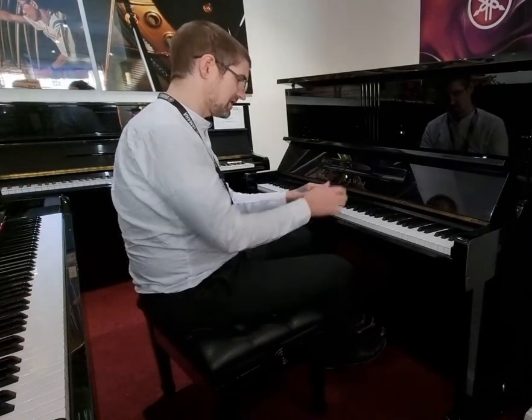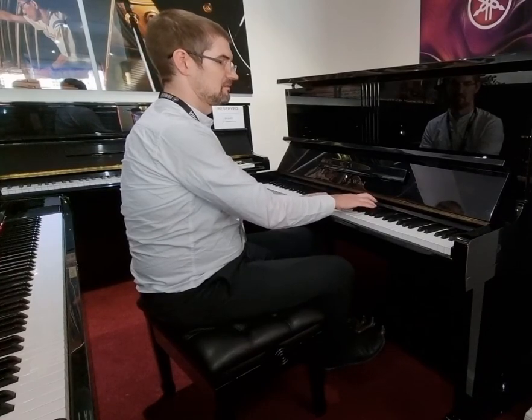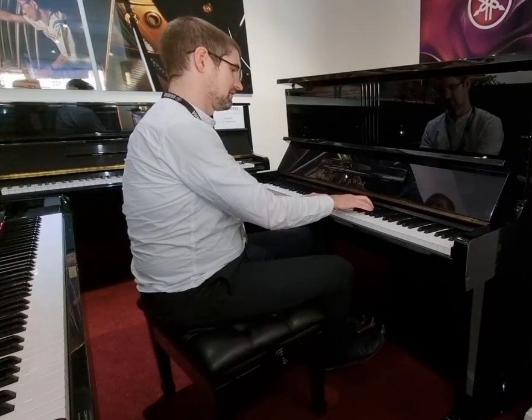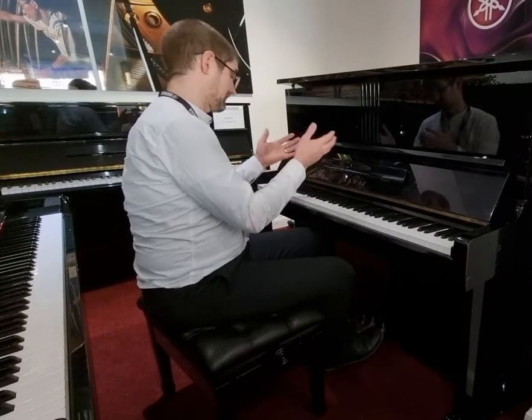Let me see. All right, let's do a different time.